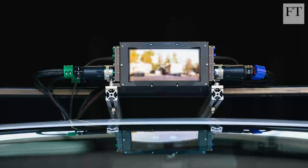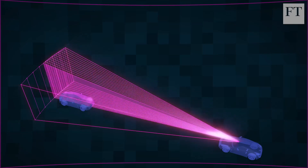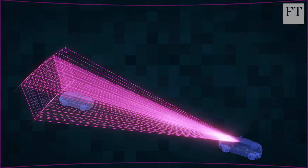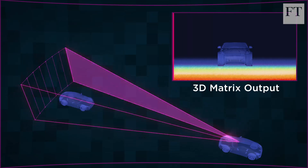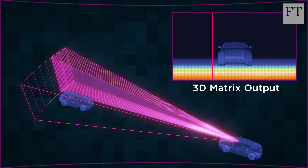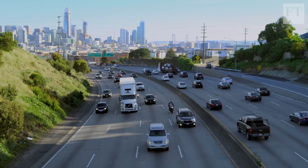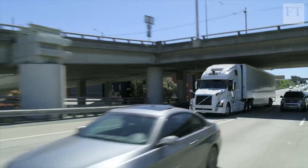A competing approach is a simpler design called solid-state, which does not rotate but instead uses mirrors and lenses to flick the lasers across the landscape. Startups like Luminar, Innoviz, and Quatergy, as well as Velodyne, are all beginning to produce these cheaper designs. High demand means Silicon Valley has been experiencing a LIDAR shortage, with waitlists that stretch for months.